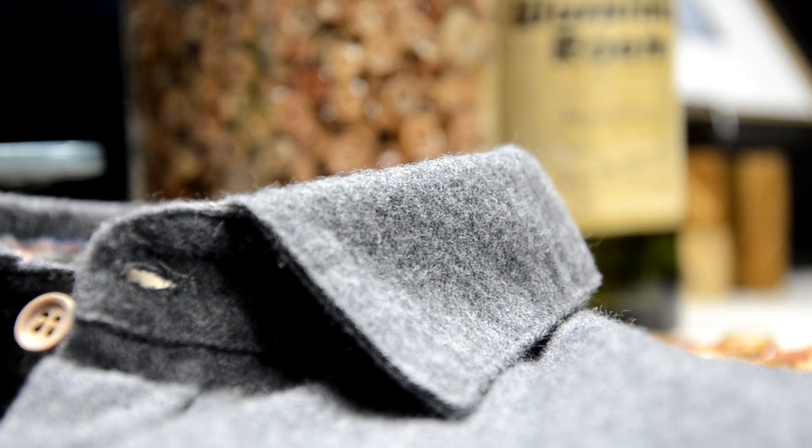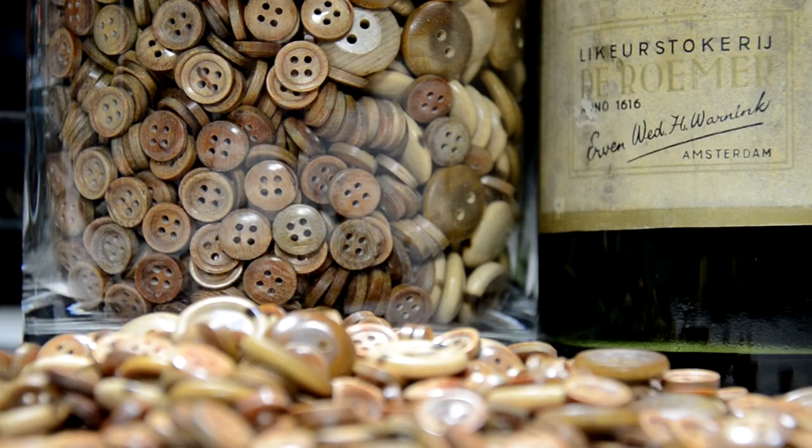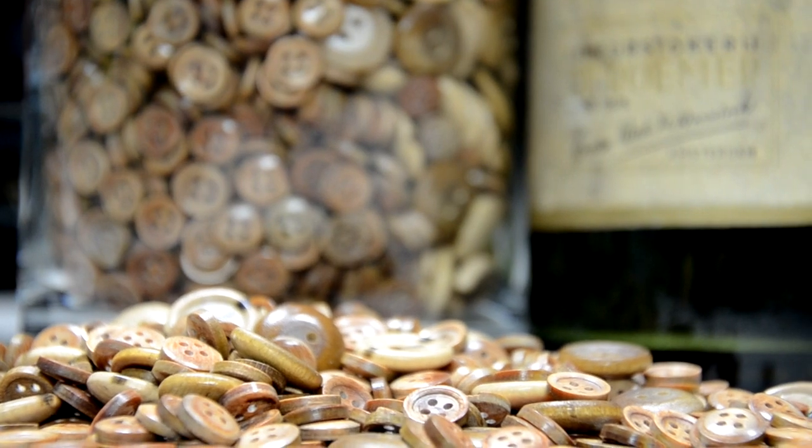It's a charcoal work shirt made of soft yarn dyed flannel from Japan. It's got two chest pockets, contrast under the cuffs and back yoke, and of course our signature wooden buttons from Vermont.